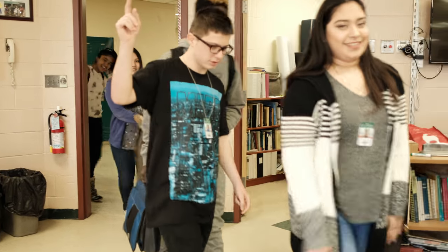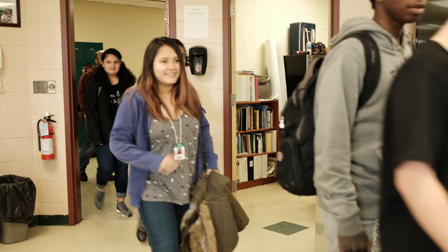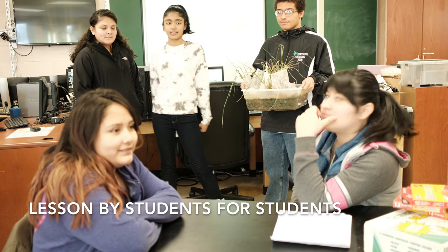Hi guys! How are you? Good. How's it going? Great. How are you today? Everybody good? Welcome to the research lab.